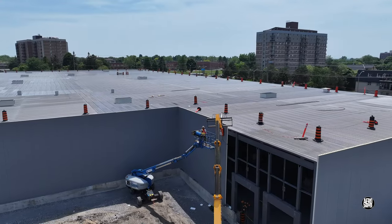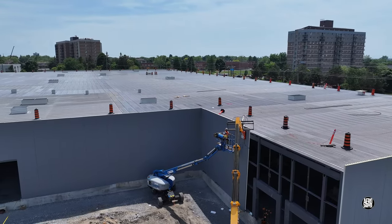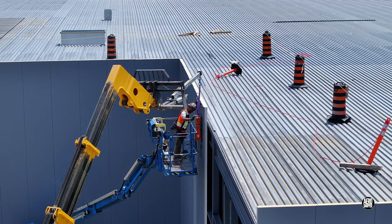Meanwhile, her teammates continue the relentless push to install the wall panels.